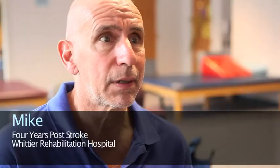I believe that if I work at it and have hope and determination, this bionic leg will help me. I sincerely believe that I will be walking normally in no time.